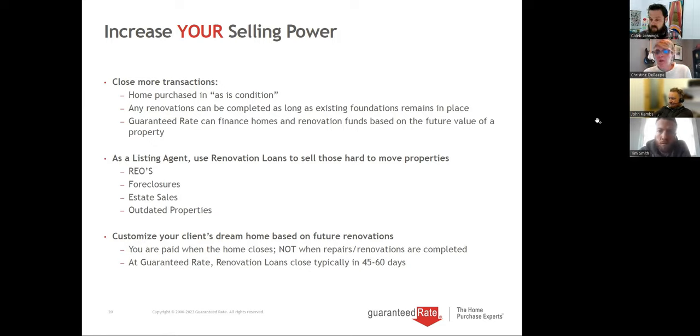Is there a ratio of allowable repair costs versus the home? For conventional, the repair costs cannot exceed 75% of the appraised value. So if we have a $700,000 appraised value, the work cannot be more than $490,000 — that includes the contingency reserve, architect, etc. That's based on the after-improved value — we never do an as-is value. FHA does not have that percentage rule; it just has to stay within the FHA loan limit for the county.